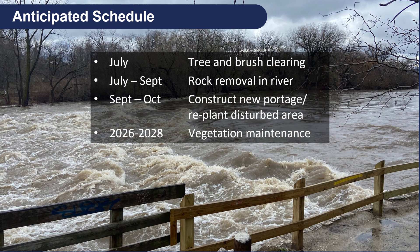We are anticipating that all of the tree and brush clearing on the west side of the river will be done relatively soon, in early to mid-July. Then the rock removal in the river should be completed by sometime in September. From September to October they'll be constructing a new portage route that extends a little further upstream on the west side and replanting the disturbed areas, and then we'll have three years of vegetation maintenance in all of the areas that we've disturbed.